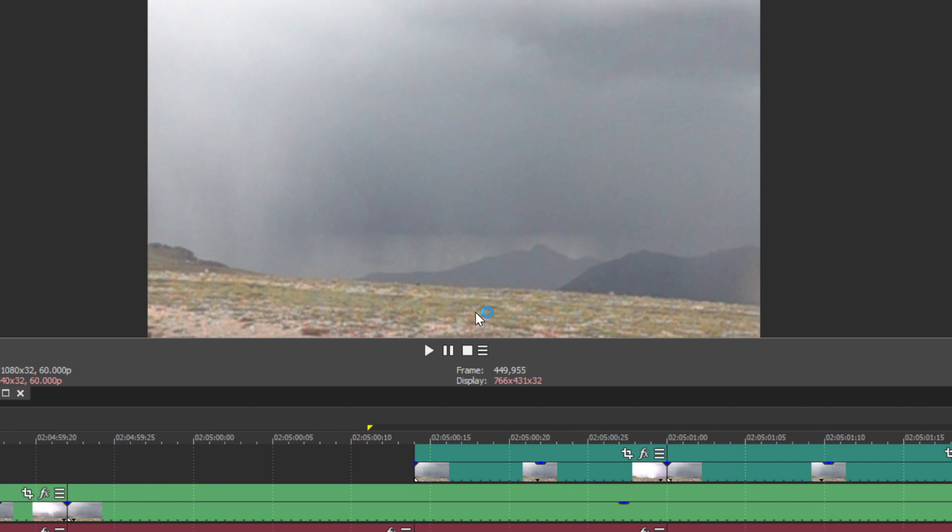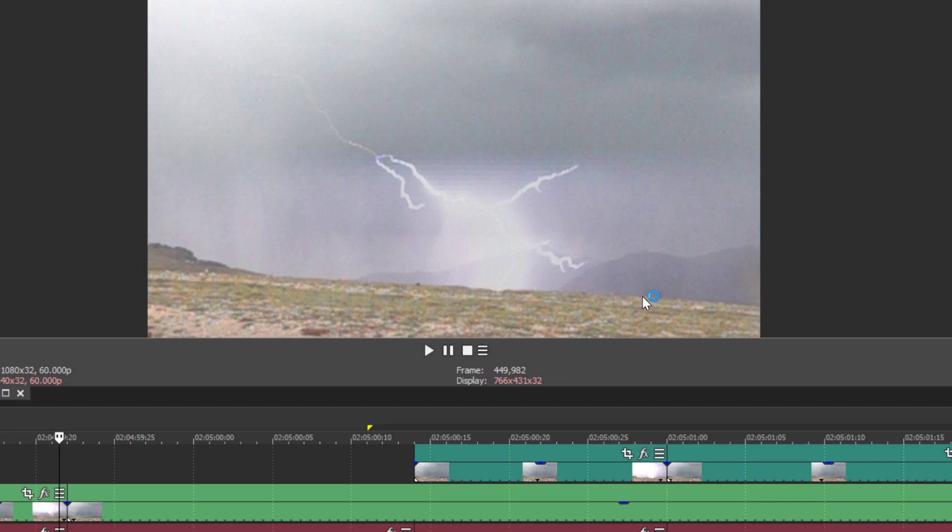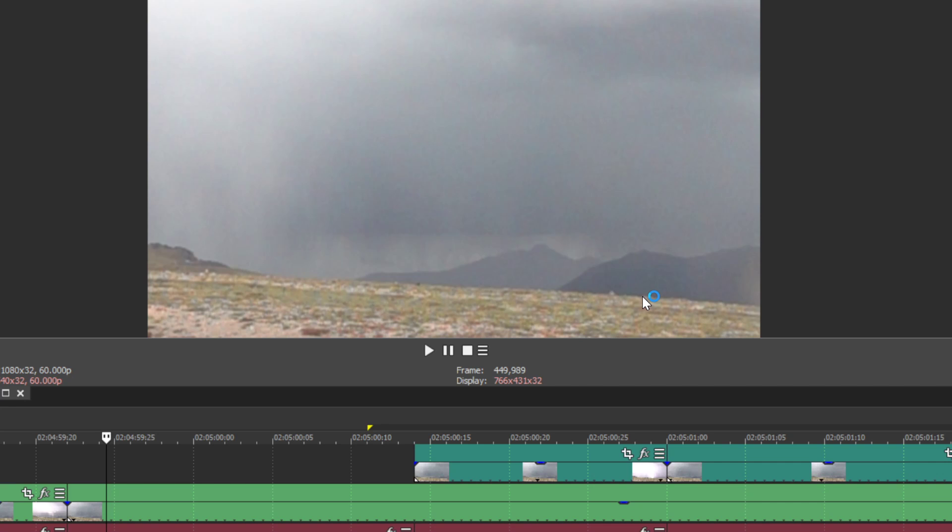I'm going to leave you with one last frame-by-frame version of this lightning bolt, because it's awesome. That's a lightning bolt from ten years ago. Cool — hope you enjoyed that. If you did, drop a like on it. Thanks for watching.